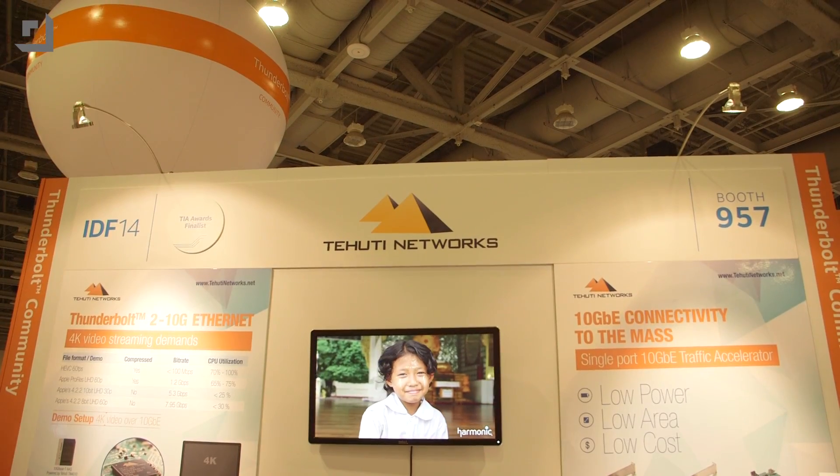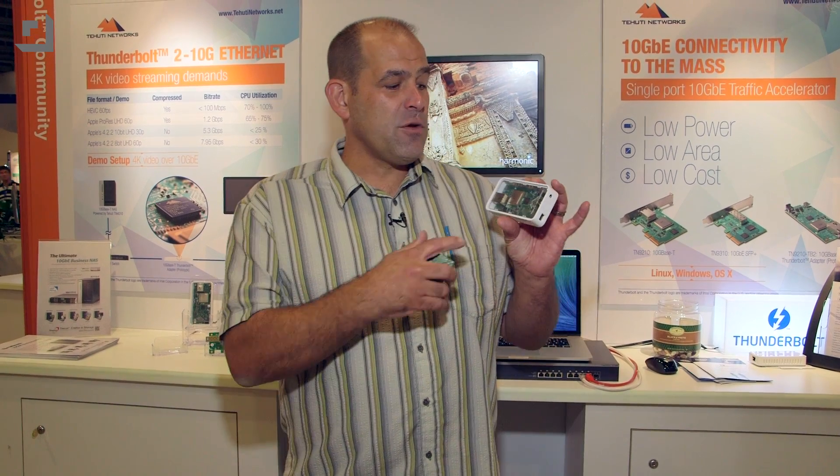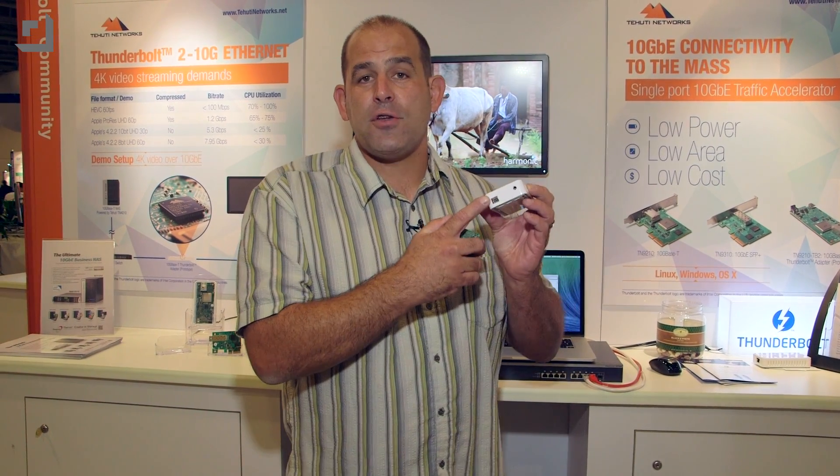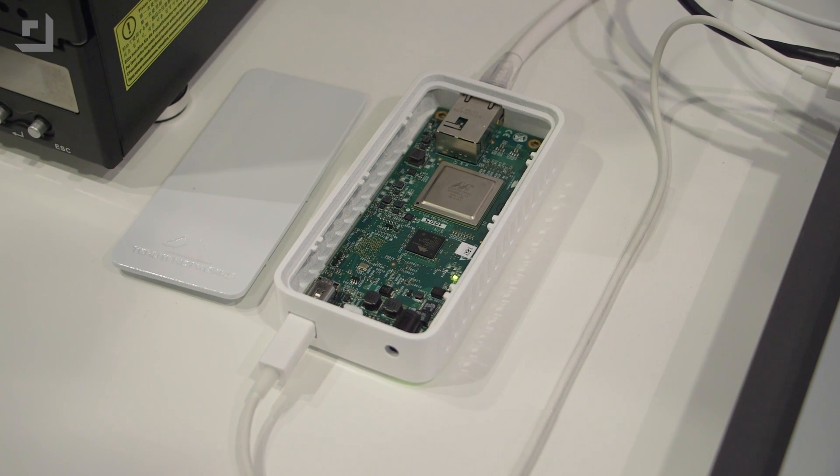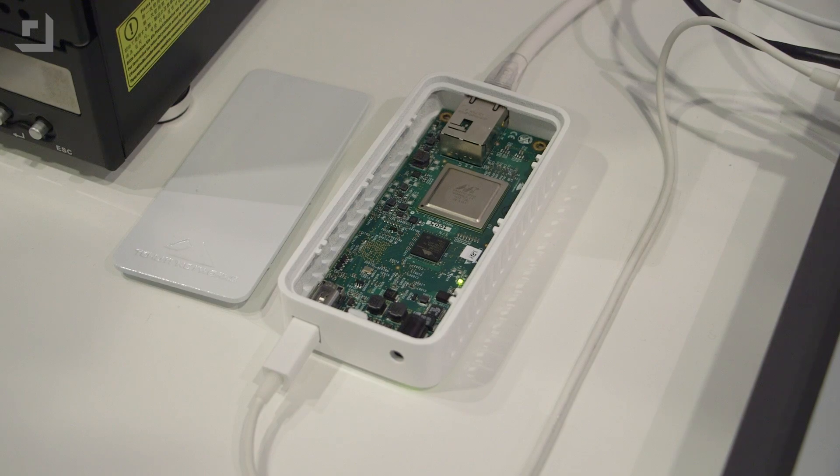We're in the Tahiti Networks booth here at IDF, and they're showing off something really cool. It's a prototype of a Thunderbolt 2 to 10 gig Ethernet adapter. They're guessing this is going to be selling for about $249, which is not bad. It's really slick because it's entirely powered off of Thunderbolt — you don't need an exterior power source.